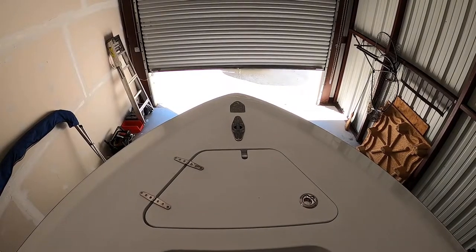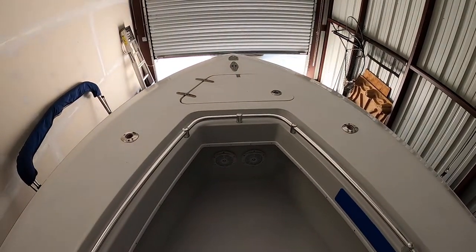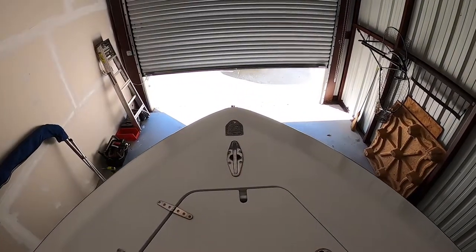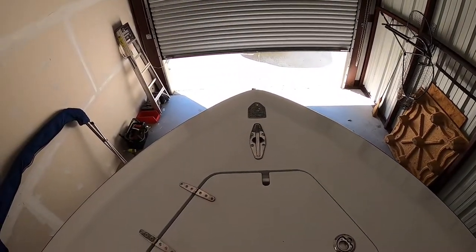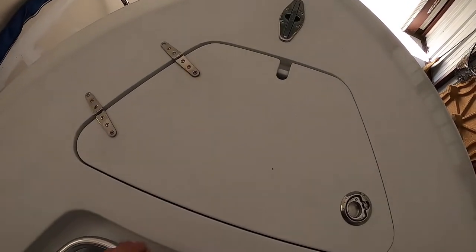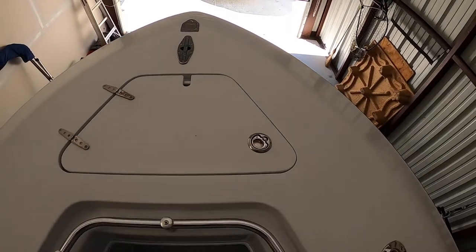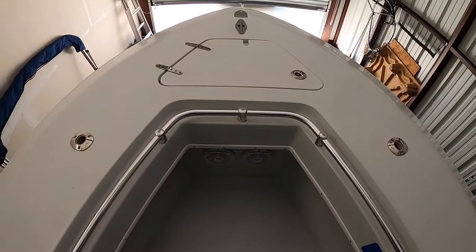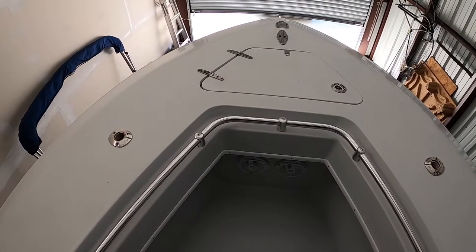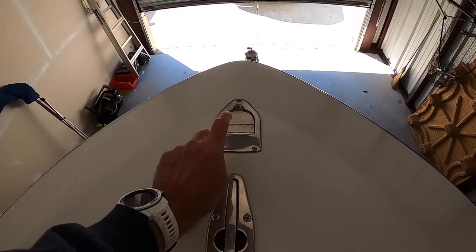Up at the bow, the gunnel is fairly wide — a really good area. We fish off the bow a lot on this boat. It's got good freeboard, coming up to about mid-leg, giving you a stable platform to fish from. The wide bow area is very good for diverting spray away from you, so the boat rides fairly dry — we're certainly appreciative of that.